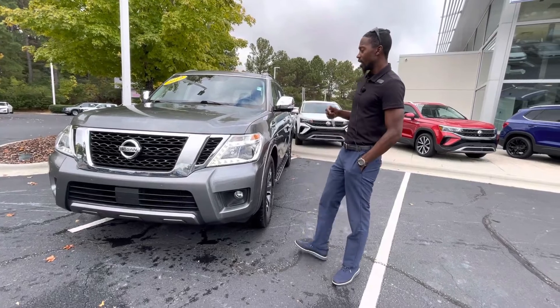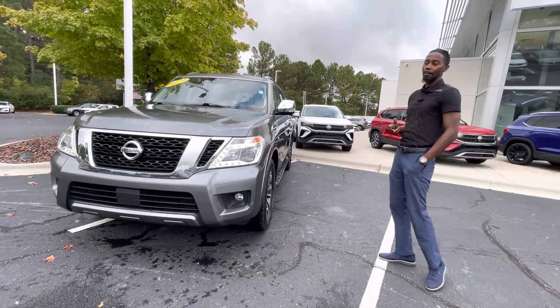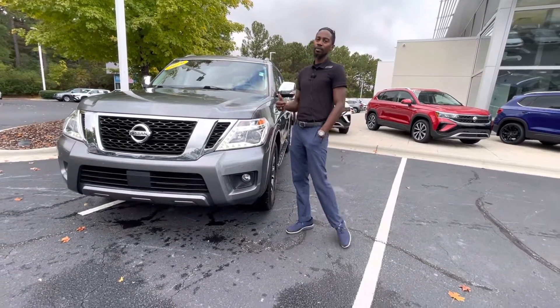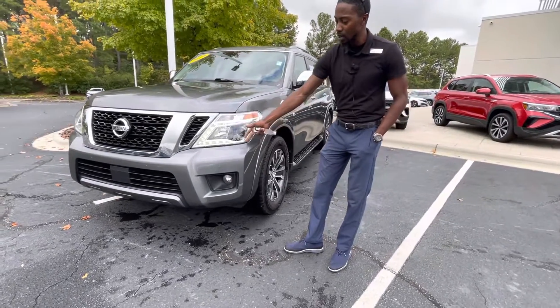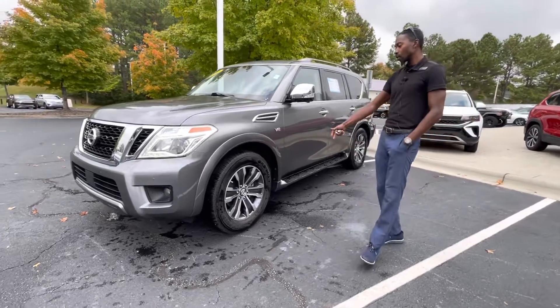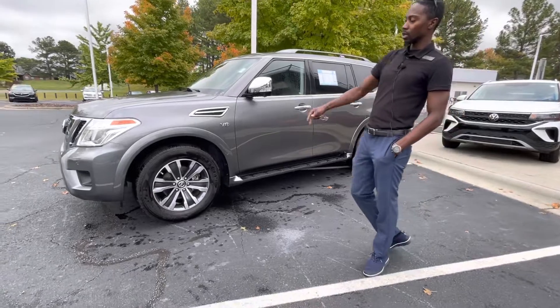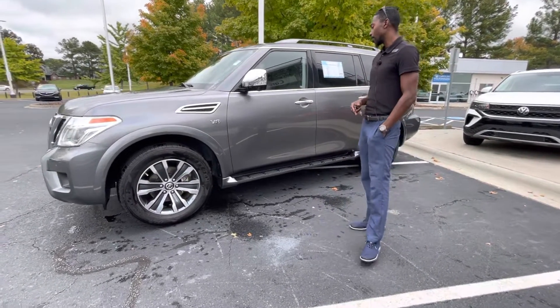As you can see, it has the gunmetal exterior with the black leather, which is one of my favorite color combinations. Walking around the vehicle, this vehicle is fully equipped with all the safety features. It does give you the LED lights, and it is also equipped with the front and backup sensors. You have those 20-inch two-tone rims, giving you the stainless steel with the gunmetal look as well — a nice color combination.